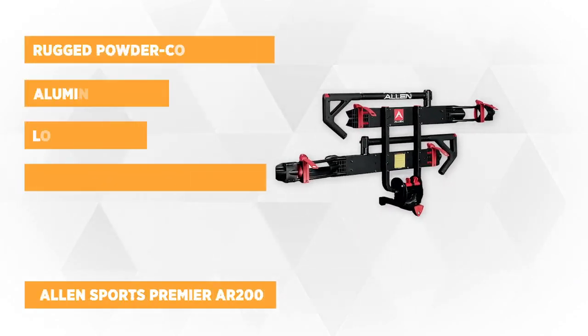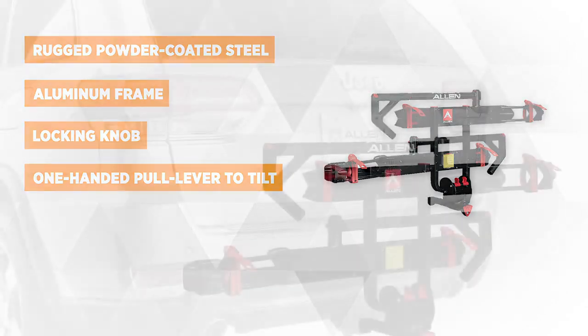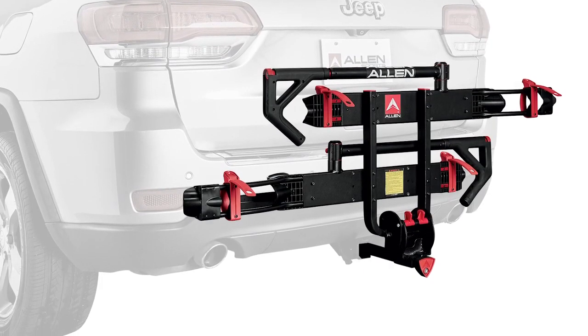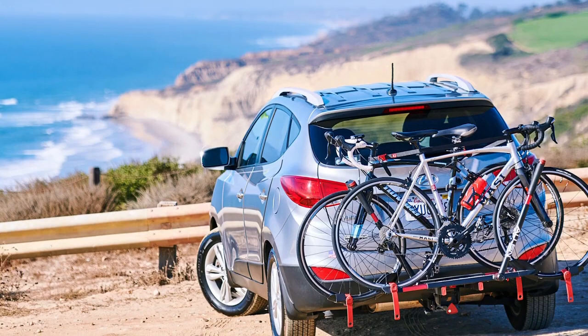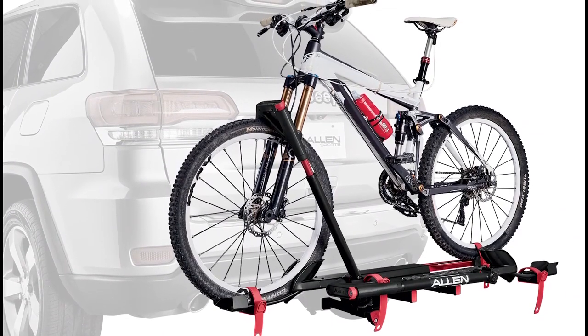At number one is the Allen Sports Premier AR200. It provides an ideal way to safely transport bikes in a convenient way. It has a lighter, less bulky feel and doesn't pose the storage space problem that other tray racks do. It suits a wide range of bicycle sizes and styles for your one and a quarter inch or two inch receiver hitch, making taking your bikes simple even in a vehicle with a spare tire.